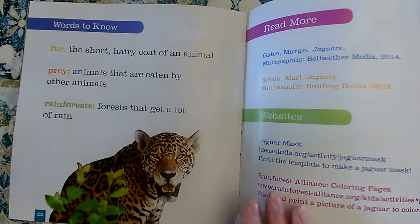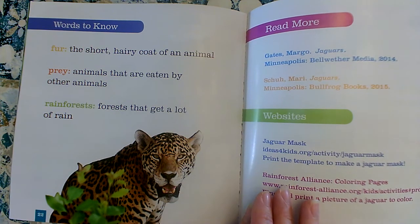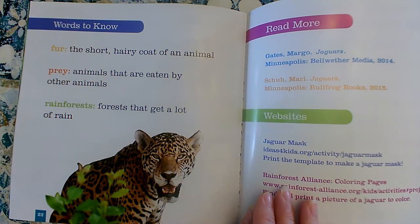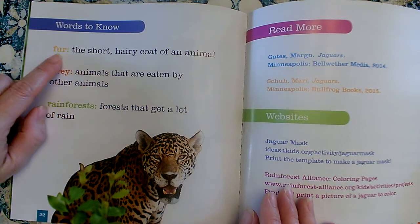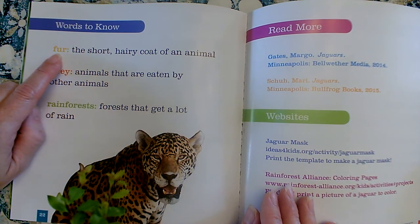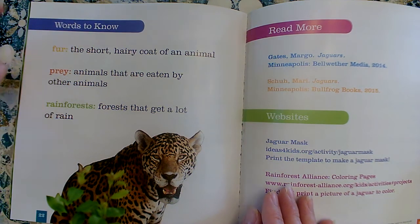That's called an index — that's a nice non-fiction text feature. And the words to know section, that's a glossary. It's like a special dictionary just for the special words in this book. Sometimes a non-fiction book will give us a picture glossary with a little definition of all the special words, and sometimes it'll just have the words there. But look — it's in the same color that we saw on that one page. It was yellow on page 8 and 9, and here it is, it's still yellow. That was nice of them to do.